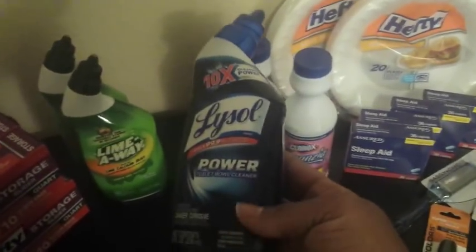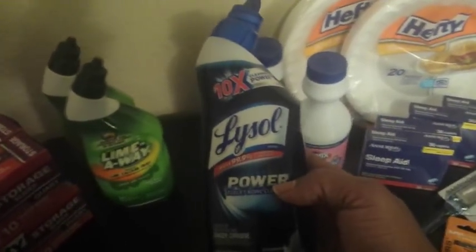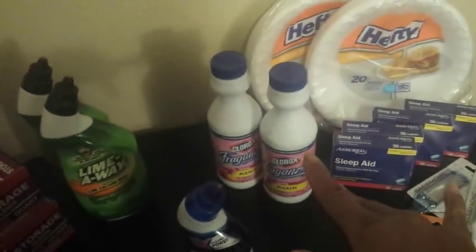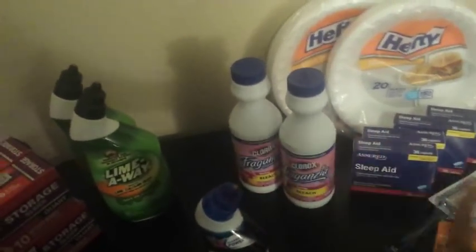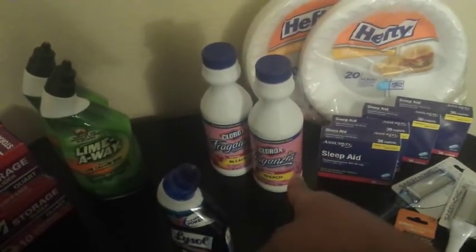Now, the Lysol toilet bowl cleaner — these are of course one dollar. I used a 50 cents off one coupon from Coupons.com that came out at the first of March, making these 50 cents. The Clorox Forza ones are 35 cents each with the 65 cents off one coupon.